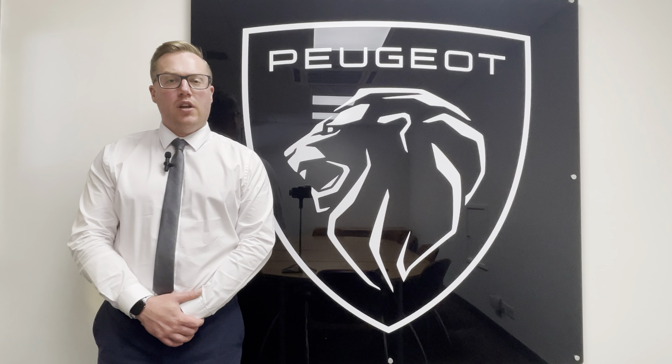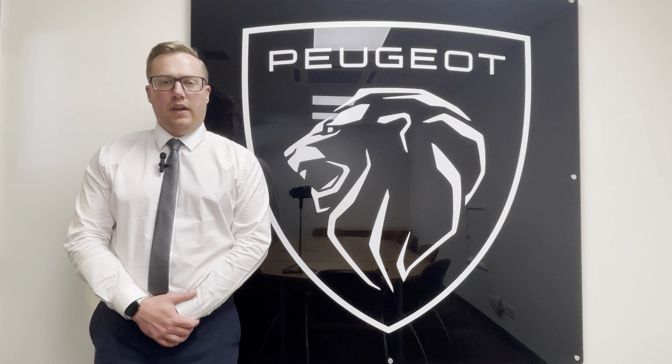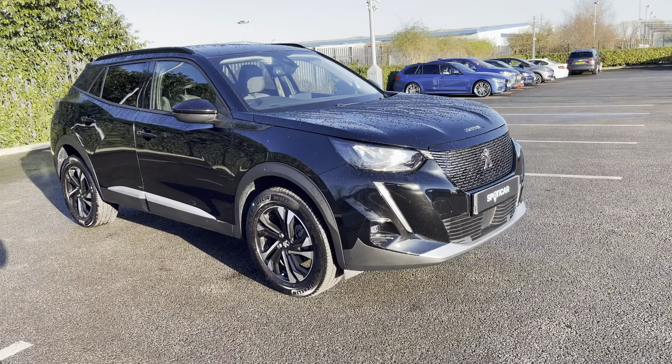Hi, my name's Josh from Tresla Peugeot and today I'm going to be taking you around this Peugeot approved used vehicle. This is the Peugeot 2008 1.2 PureTech Allure Premium.